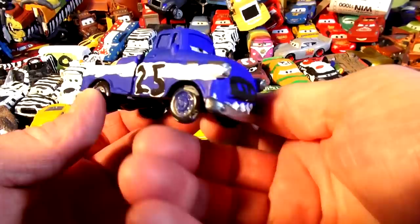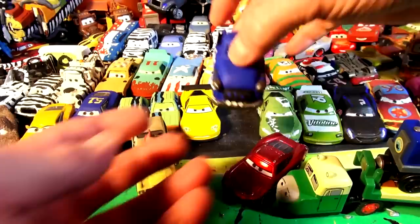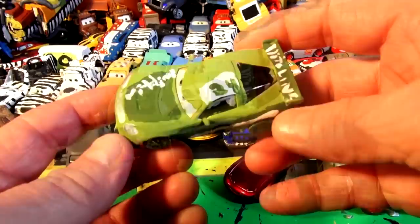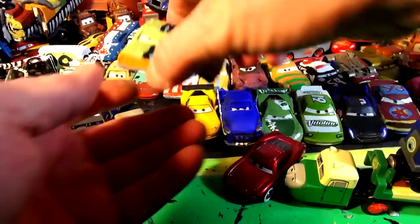Hi everybody, welcome back to the kid friendly video channel. In our last video we made Broadside the pickup truck from Mater, which took his 12K job and painted him blue to match. Before that we used Ivan from Cars 2 to make Broadside, and the day before we made the Vitoline car number 24 chase race car. And before that we made Hit and Run from two grams — they came out really good, better than I thought they were going to turn out.